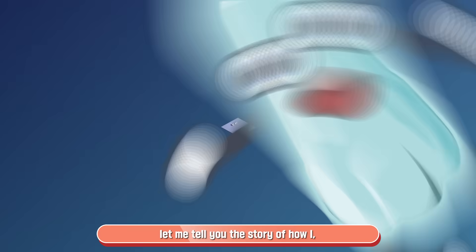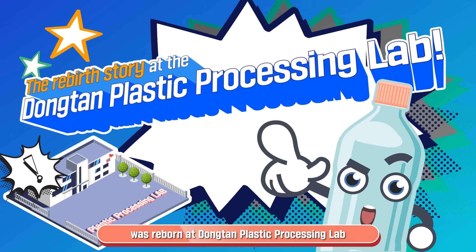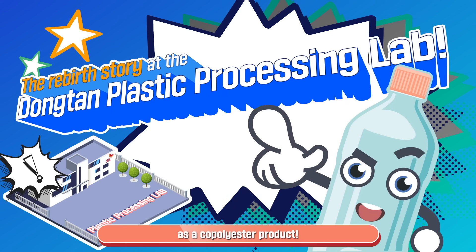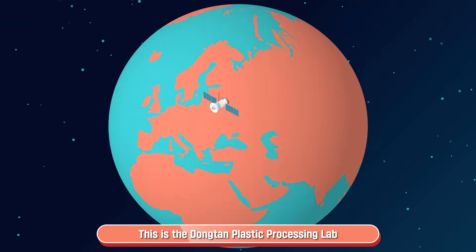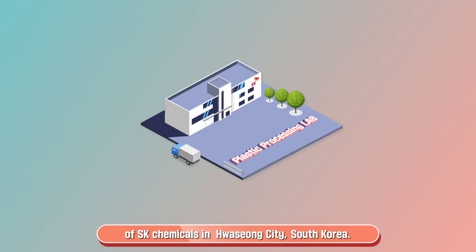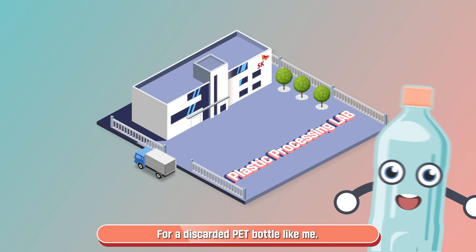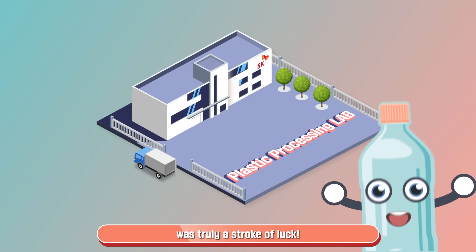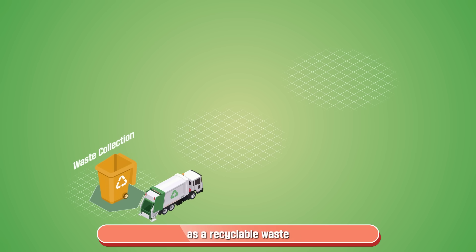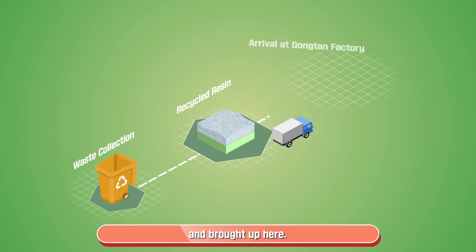Now, let me tell you the story of how I, once waste plastic, was reborn at Dongtan Plastic Processing Lab as a co-polyester product. This is the Dongtan Plastic Processing Lab of SK Chemicals in Hwasong City, South Korea. For a discarded pet bottle like me, coming to this lab was truly a stroke of luck. I was collected as a recyclable waste to be rice-grain shaped co-polyester resin and brought up here.